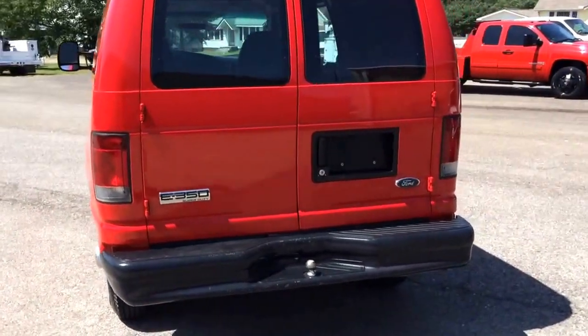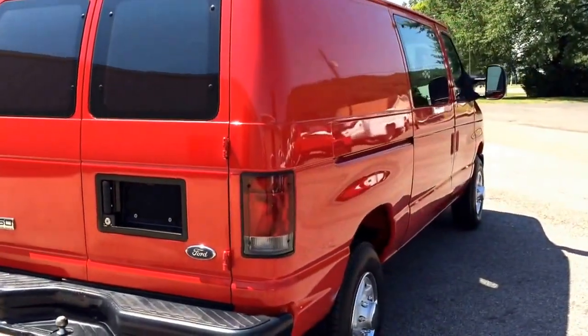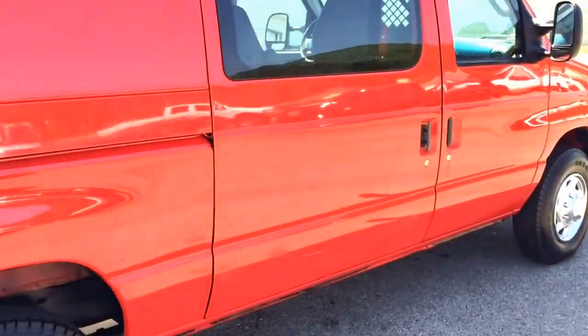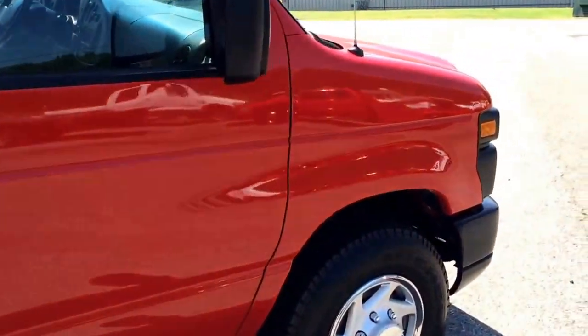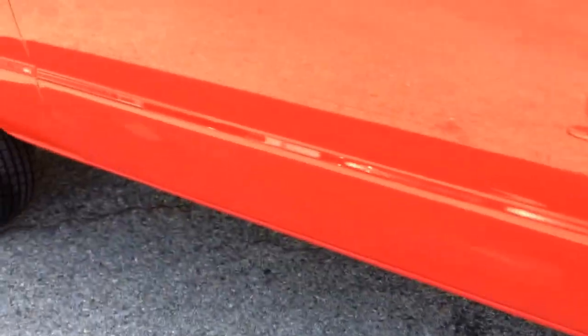It's a really nice van. Runs great. Has good tires on it. Air is cold. It's got a lot of cargo space. It has Michelin tires on it. Like I said, it comes from Georgia so it doesn't have any rust.